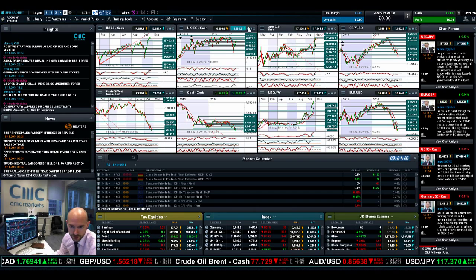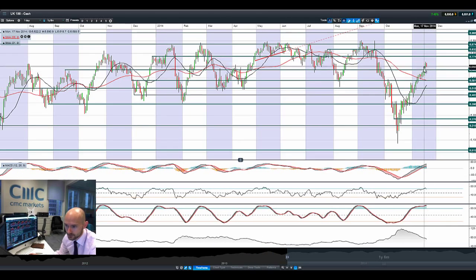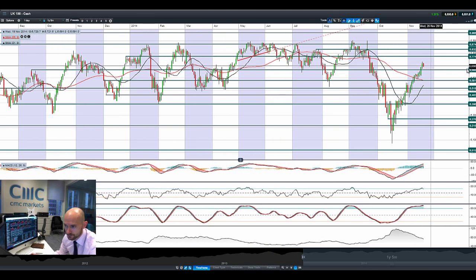Looking at the UK100, it's come off a little bit today, but the last couple of sessions have been very, very bullish. We are in the middle of two ranges — potential resistance at 6,774, potential support at 6,666. Technical indicators are overbought, and you're just about getting a signal to sell on the RSI right now. We are seeing a declining MACD histogram, but not yet a crossover.